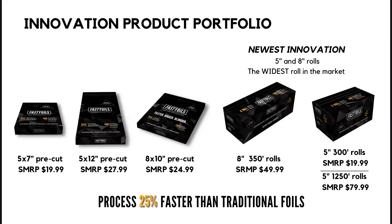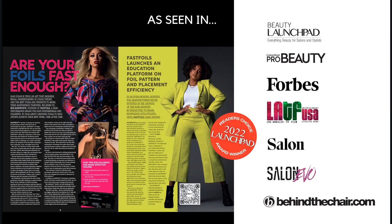In our product portfolio, we have three different pre-cut sizes available and two rolls available, including the widest roll on the market — the eight-inch wide roll. All of our products have the endothermic technology built into them. We also received the Reader's Choice Award for Best Brand Launch for Beauty Launchpad in 2022.